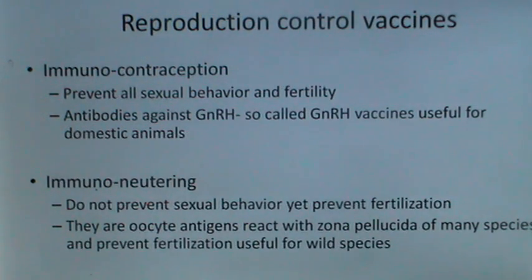Now, reproduction control vaccines. These can serve two purposes: immunocontraception and immunocontraceptive (zona-based). Immunocontraception prevents all sexual behavior and fertility; antibodies are raised against GnRH — so-called GnRH vaccines — useful for domestic animals. Zona-pellucida-based vaccines do not prevent sexual behavior yet prevent fertilization; they are oocyte antigens that react with the zona pellucida of many species and prevent fertilization, so useful for wild species.